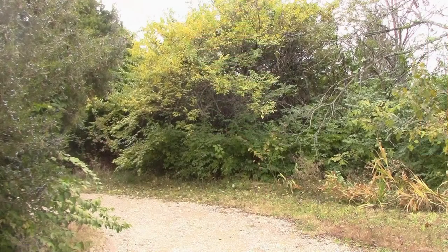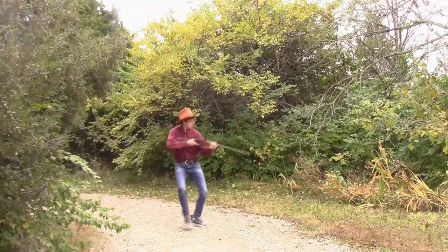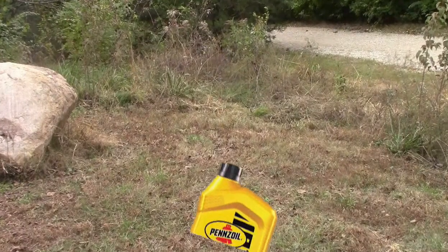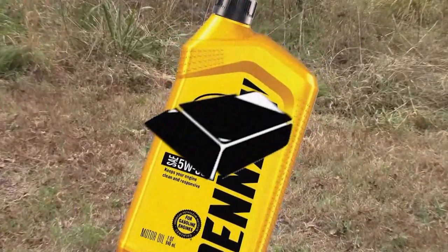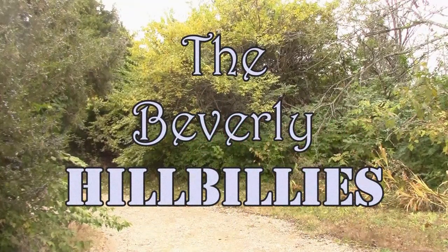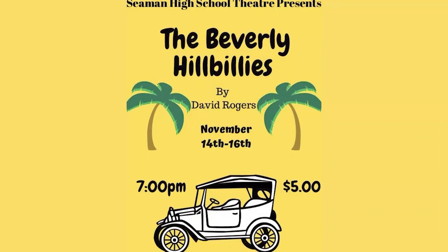Now over to sports after this quick commercial break. Come and listen to my story about a man named Jed — a poor mountaineer barely kept his family fed. And then one day he was shooting at some food, and up through the ground came a bubbling crude. Oil, that is — black gold, Texas tea. The Beverly Hillbillies. Come see The Beverly Hillbillies on November 16th from 7 p.m. to 9 p.m. in the auditorium. Five dollars at the door — ready to get a front row seat.